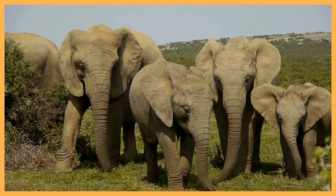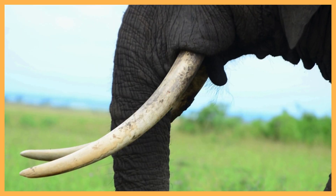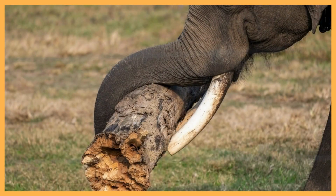Elephants also have huge ears that help them stay cool by flapping them like fans. And don't forget their long tusks, which are made of ivory and are used for digging, fighting, and carrying things.